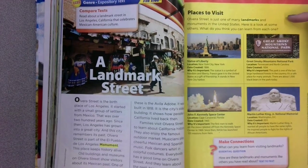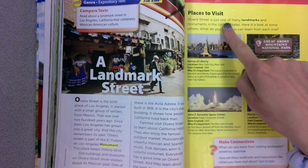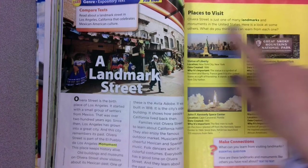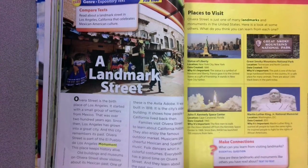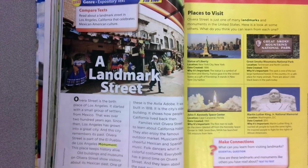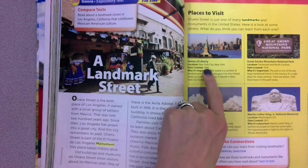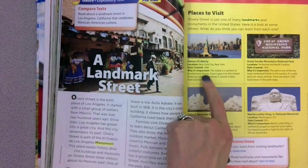Now here's one of those sidebars in an expository text that teaches us a little bit more. It says places to visit. Olvera Street is just one of many landmarks and monuments in the United States. Here is a look at some others — what do you think you can learn from each one? We've got a couple of different places. One is the Statue of Liberty. Now you're also going to be learning about this in social studies. The Statue of Liberty is in New York City.